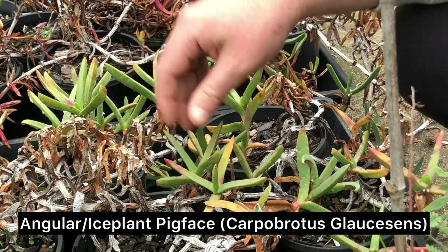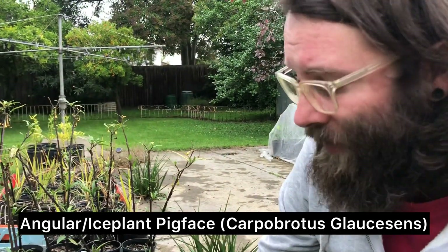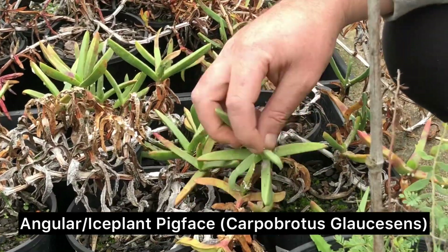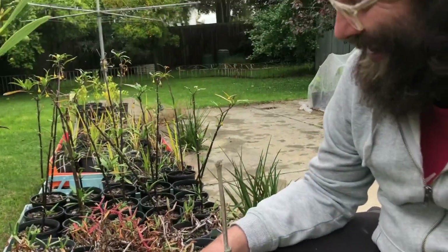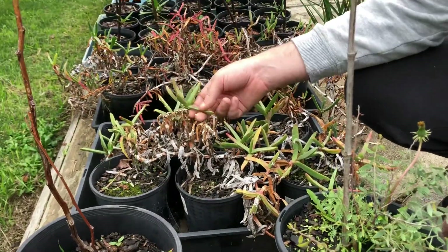They're actually a really good substitute for aloe vera — so if you've got sunburns, just use this. It's also probably good for cuts — antibacterial and stuff. I've heard some people say it's even better than aloe vera for it.